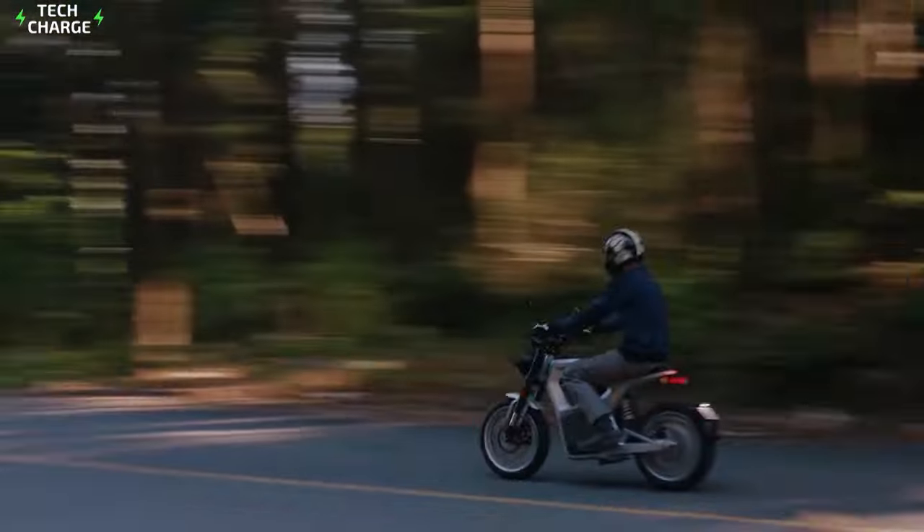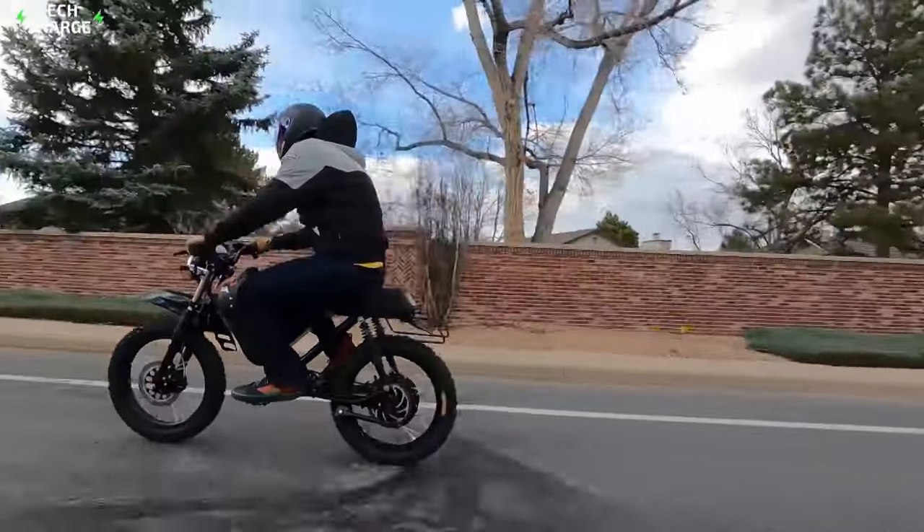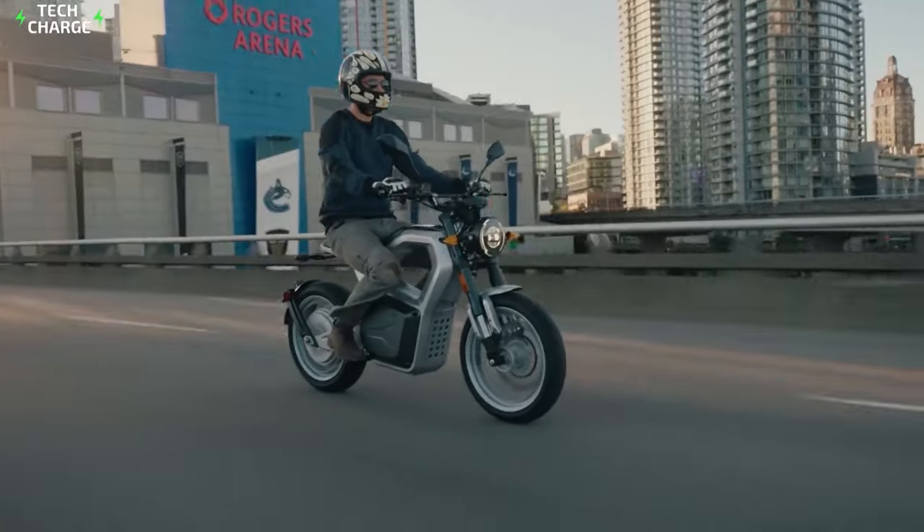Want to ride farther and longer on your electric bike? You're going to want to check out this video. Thanks for watching, see you next time!